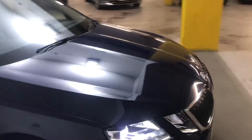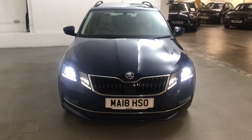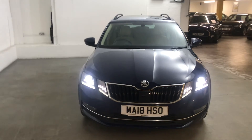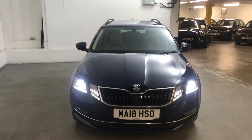This car will come with 6 months gold cover warranty, which can be extended for as little as £199 for an extra 6 months. We also have a range of finance options available. For more information on this car or any others we have in stock, please visit draytons.co.uk. Thank you.